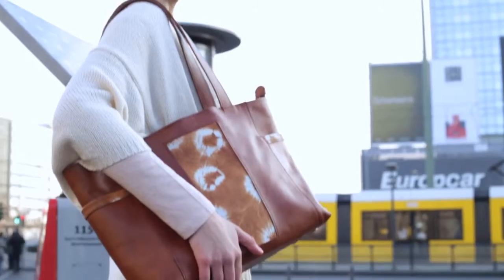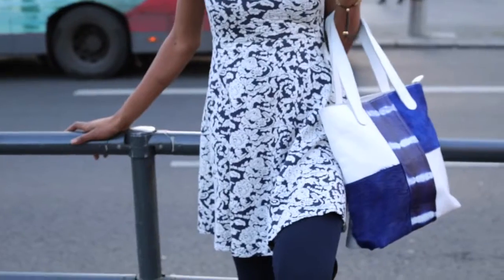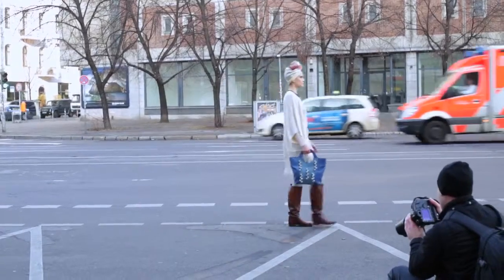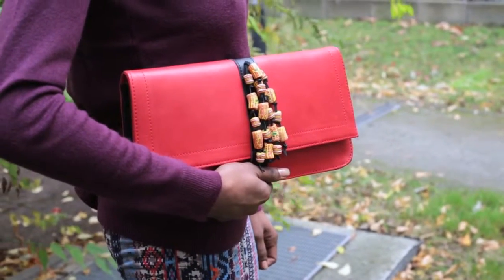The tie-and-dye culture, the tie-and-dye of fabrics, is very, very cultural to West Africa. Ghana has a strong tradition of colour.